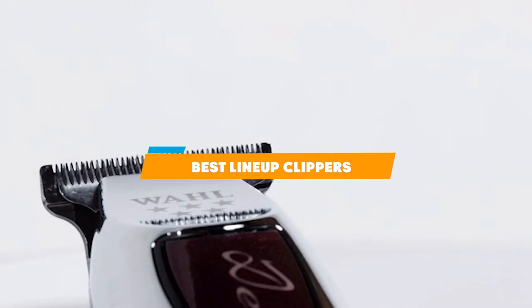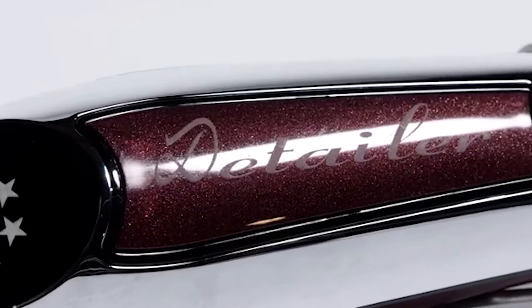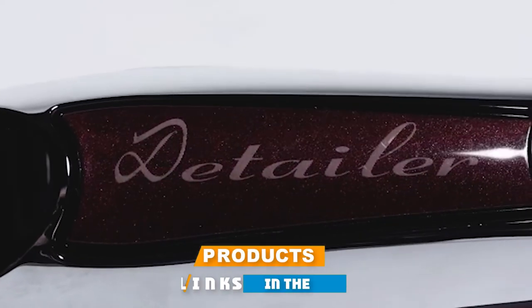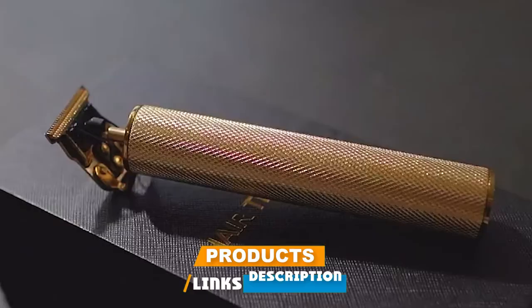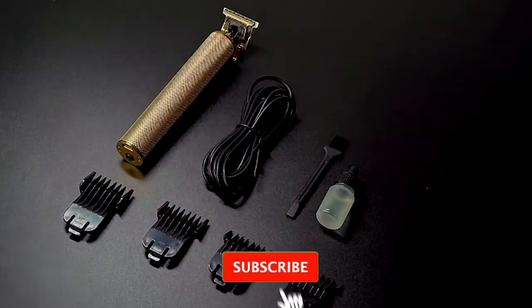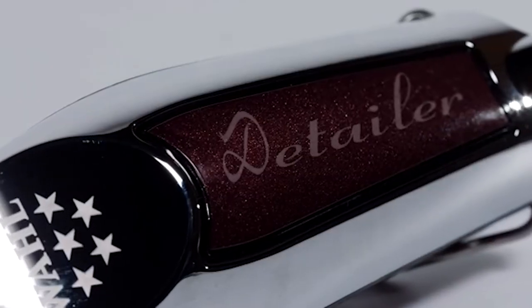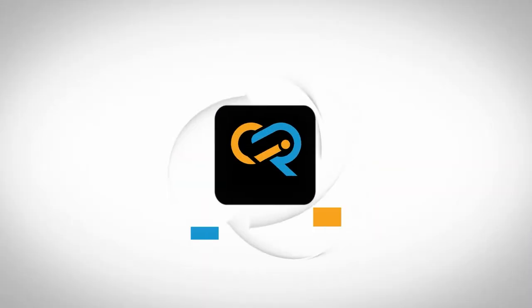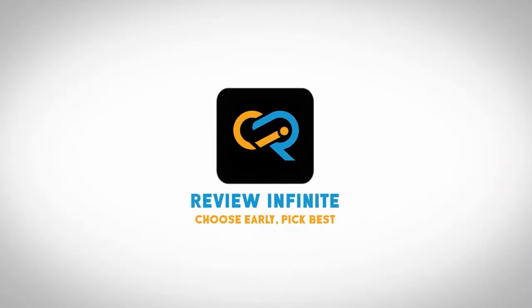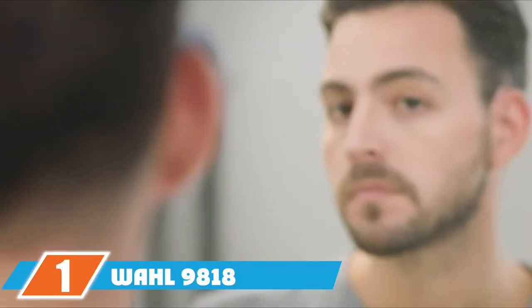If you're looking for the best line of clippers, here's a list you must see. We made this list based on our personal preferences, sorted by features, prices, quality, durability, reputation of the manufacturers, and customer feedback. We've also included options for every type of customer, so let's get started.